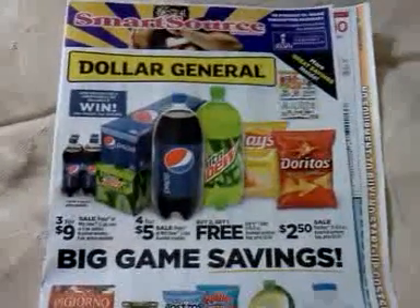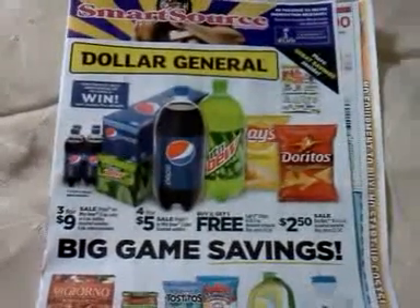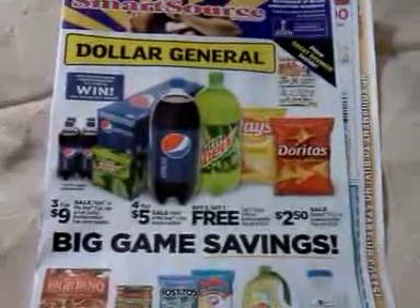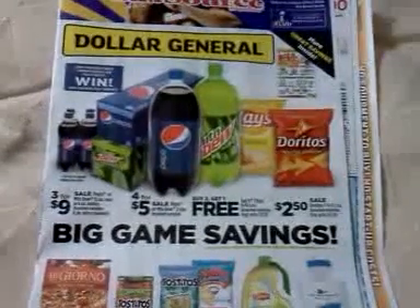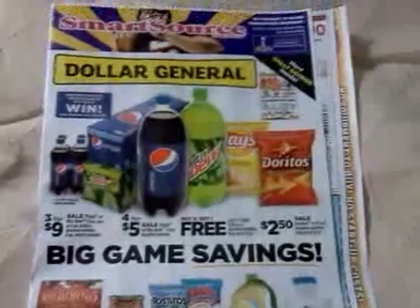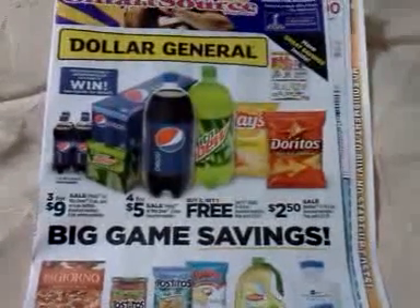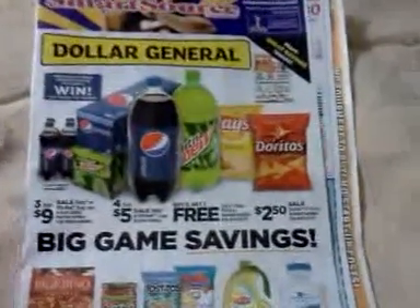Hey everybody, it's Michelle with Michelle's Frugal Living, and thanks for watching my videos. Welcome my new subscribers. It's time for my SmartSource Coupon Insert Preview video — this is for January the 27th of 2013. This isn't very big, but we'll see what it has in it. Sunday there's also a Procter & Gamble insert coming out, so if you like to have those coupons you're going to have to go buy papers this weekend. I think there's supposed to be a Red Plum also, but I'm not certain — I haven't seen one yet. Coupons can be regional; I'm in Indiana, and usually there are more coupons in the paper than what I get here. This comes in the mail to everybody in the area — it's nothing I order.